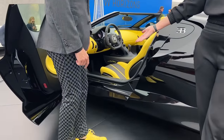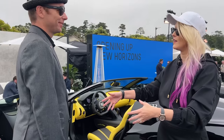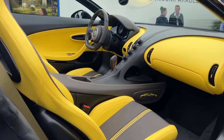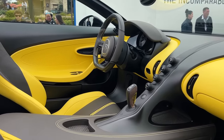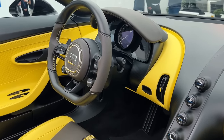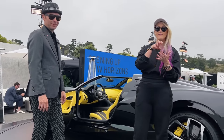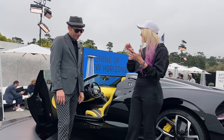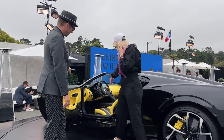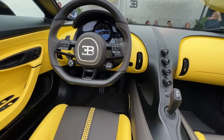The color scheme is very deliberate and very Bugatti. Ettore Bugatti's favorite colors were black and yellow, so they thought it fitting for the last of its kind to carry those colors. You've also got a beautiful accent color called truffle — a very dark brown. These are deeply personal, historically significant choices for this final W16 model.